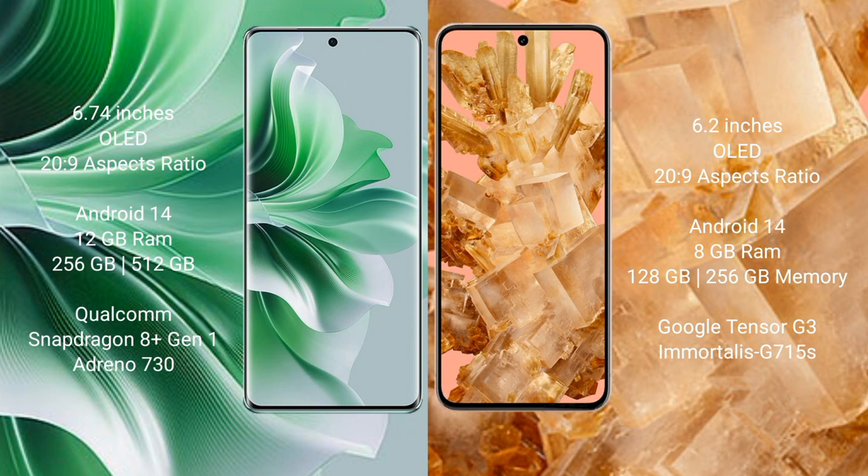Oppo Reno 11 Pro comes with 12GB RAM and 256GB or 512GB internal storage, Qualcomm Snapdragon 8 Gen 1 processor and GPU Adreno 730. Google Pixel 8 comes with 8GB RAM and 128GB or 256GB internal storage, Google Tensor G3 processor and GPU G515A.